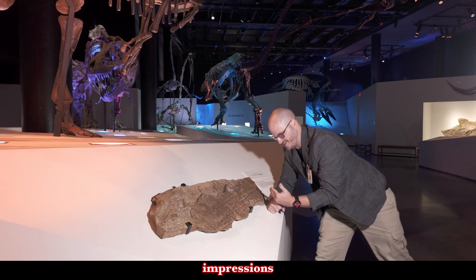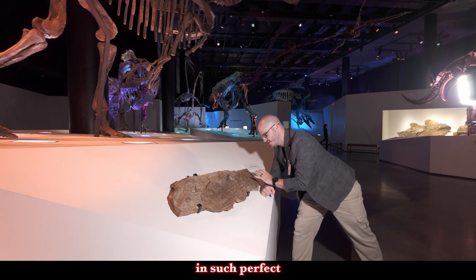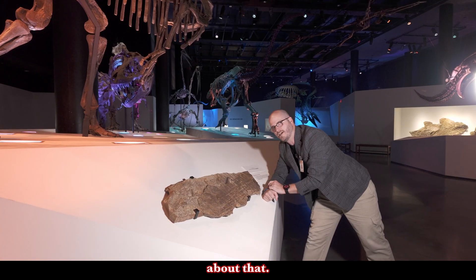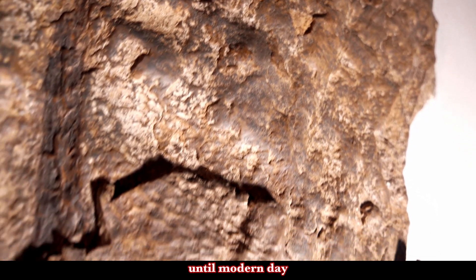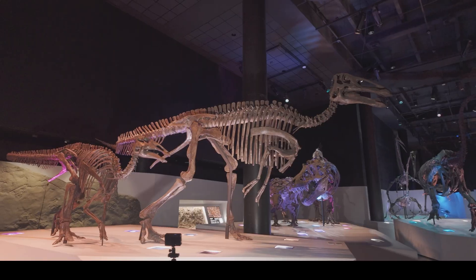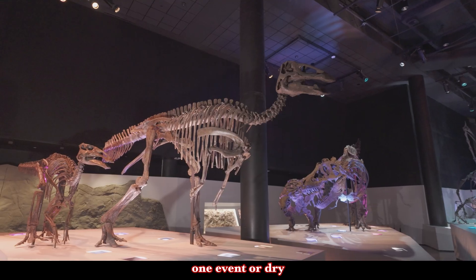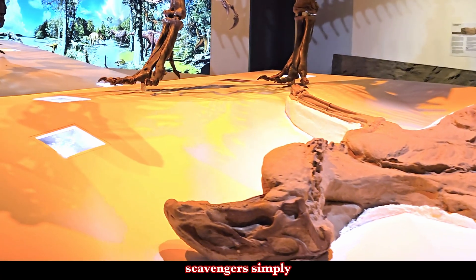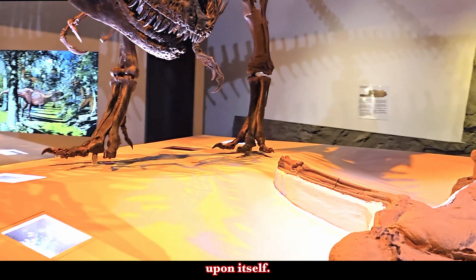But how did skin impressions survive? Why have we been able to find them in such perfect condition? One of the ways skin impressions may have survived up until modern day is that there was simply an oversupply of carcasses. Scavengers can't chew up every carcass, so when hundreds of duck-billed dinosaurs died in one event or dry season, scavengers simply couldn't dismember all of them.